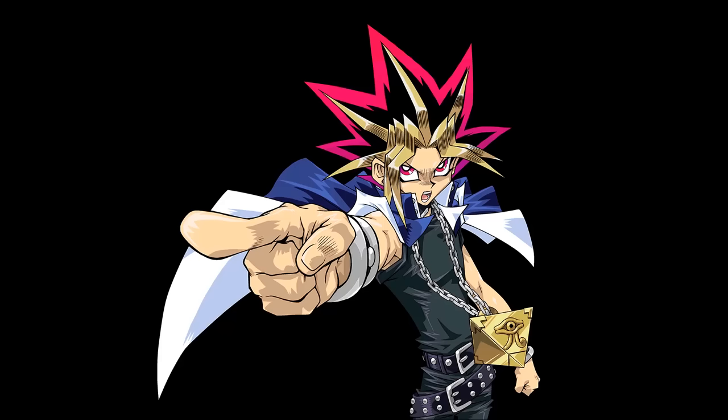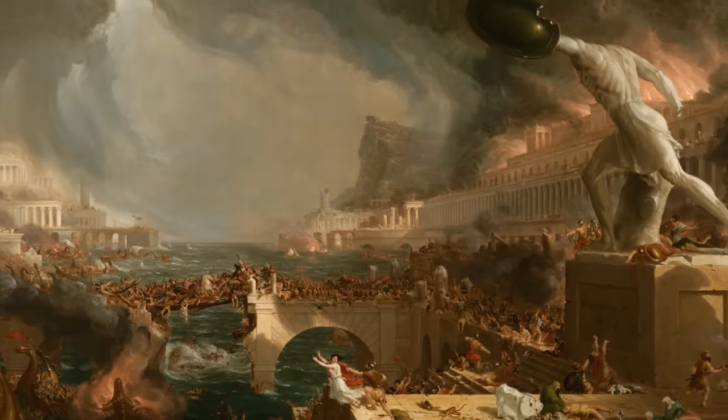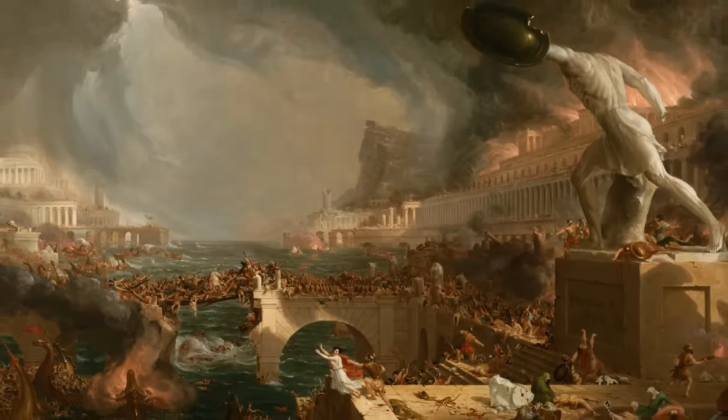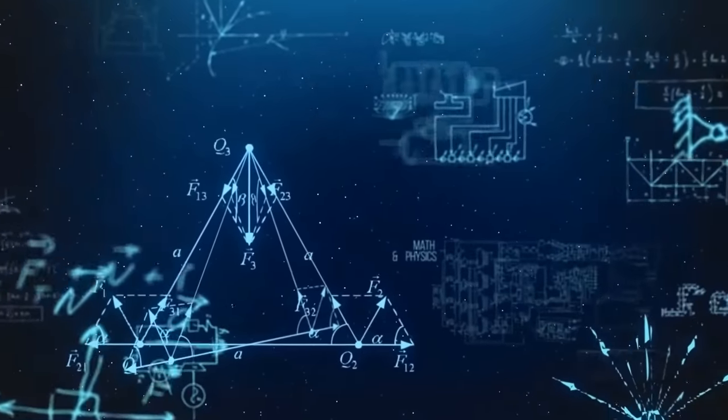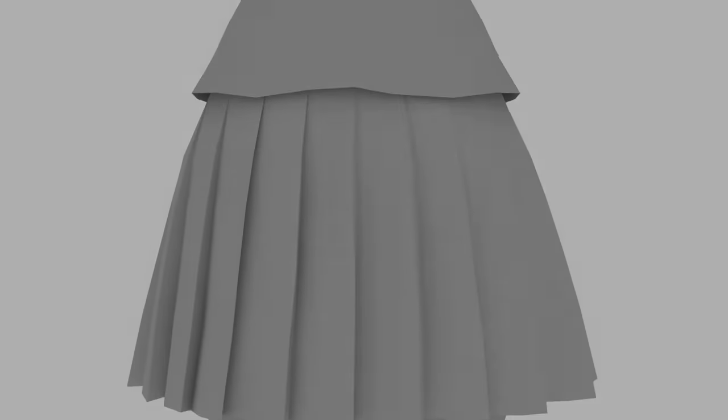Now add a spoonful of exaggerated emotional outbursts and ridiculous hair, and our creation is complete. Finally, after thousands of years of human civilization, philosophy, art, and science — all of it leading up to this moment — the peak of our evolution, the greatest development of the modern age.